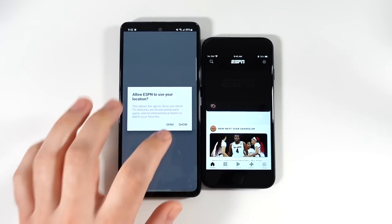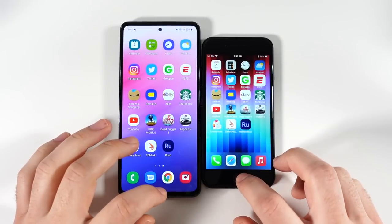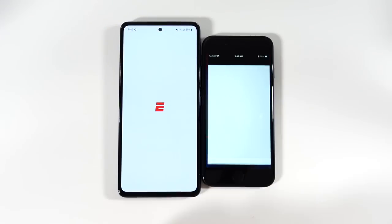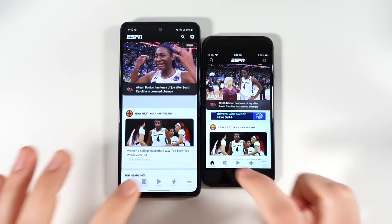Groupon was a little faster for the Galaxy A53, and we actually had a pop-up so let's do that again. Going into ESPN — you can see the iPhone SE was still faster regardless of that pop-up.